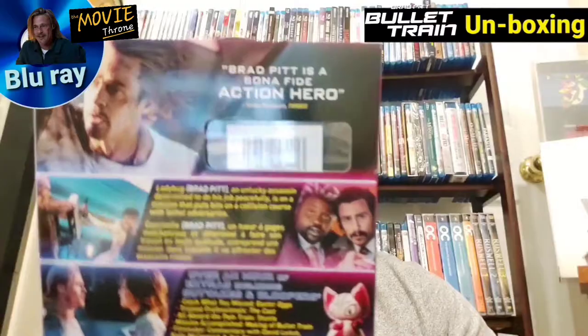I finally got my hands on it. Cost me $25. It comes with a digital code and a DVD copy. So you know the drill — once I review the movie, that code will be up for grabs, so definitely stay tuned.